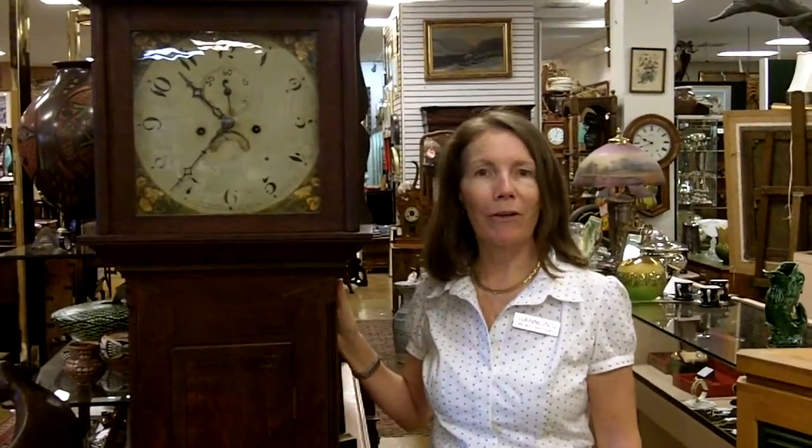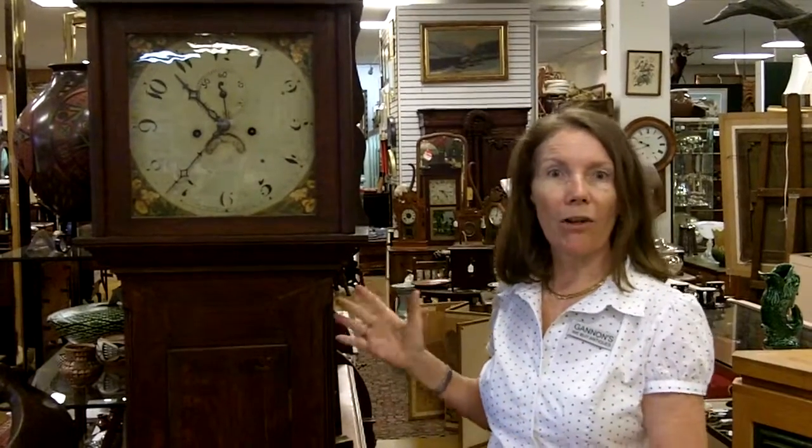At Gannon's Antiques and Art, we love clocks. Here in Southwest Florida, we try to get all the ones that we can, even though it's kind of a challenge because this is not the oldest part of the United States.